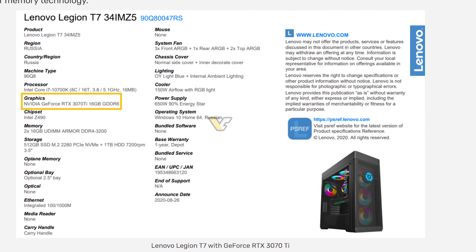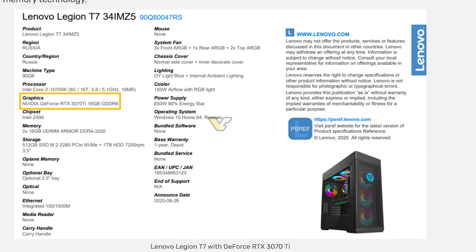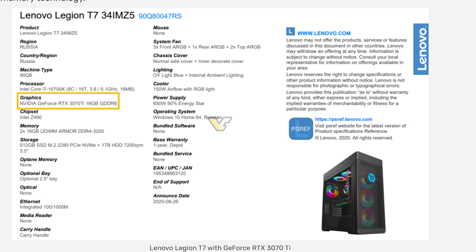At the time, you could see that there was a 3070 Ti model with 16GB of VRAM, which is way, way better than 8GB, and it's the type of generational leap in memory that we were all hoping for.